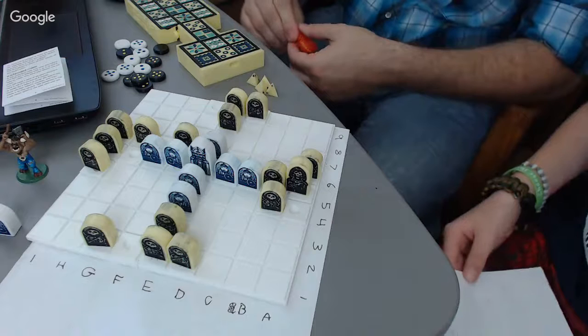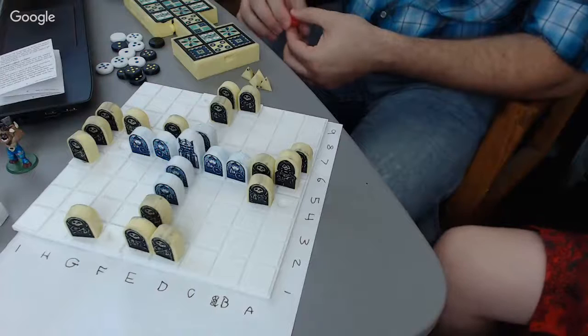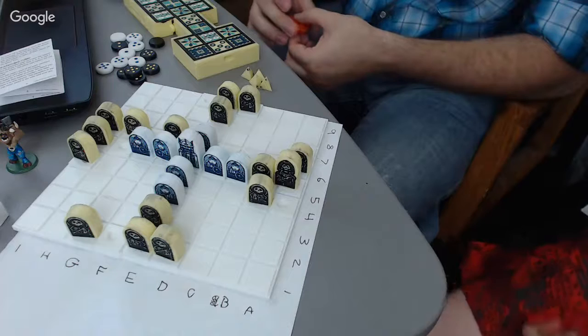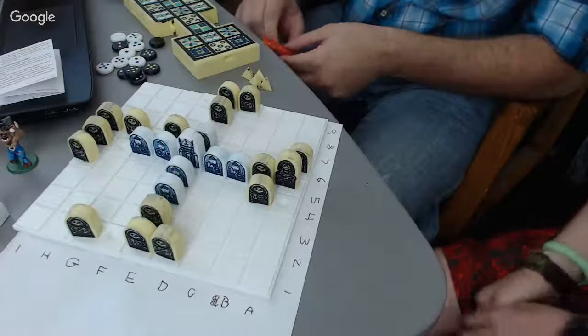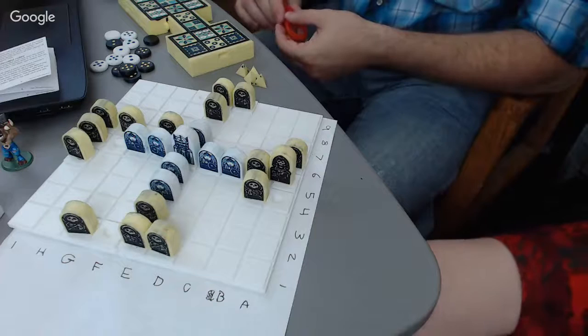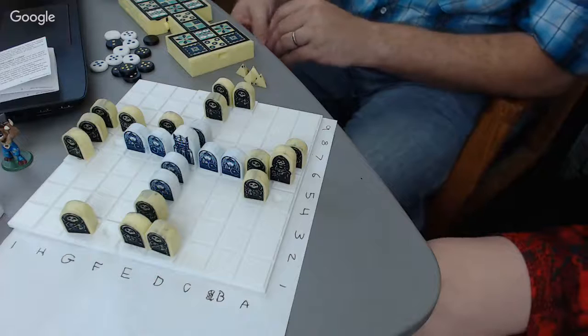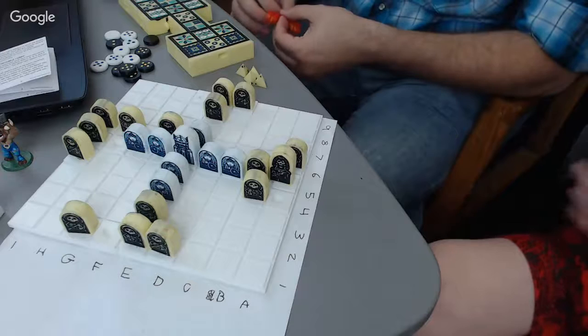Board Game Geek now lists Thrones and Bones as a game. I'm really proud of that. I actually used those rules for a slideshow I'm making — at the bottom left corner I put the address for that website. Board Game Geek is trying to get clarifications, but it doesn't have the full rules, so I had to write up what I know from the rules.